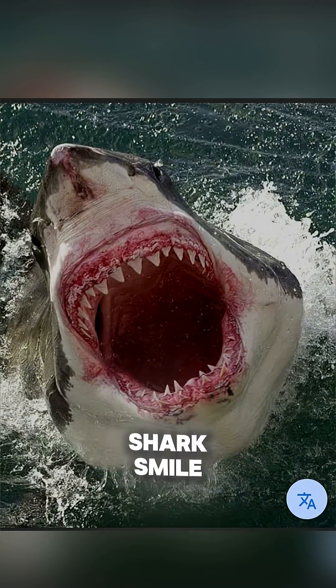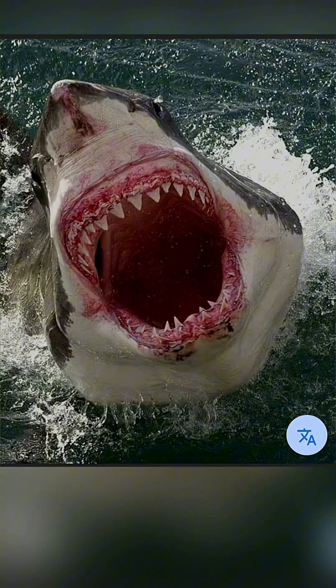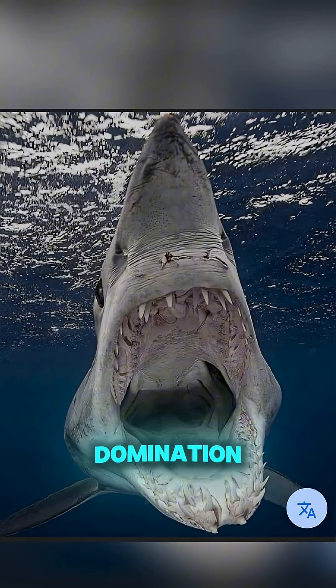So the next time you see a shark smile, remember you're looking at one of nature's most perfect designs — endless rows of self-sharpening, self-replacing teeth, built for survival and domination.